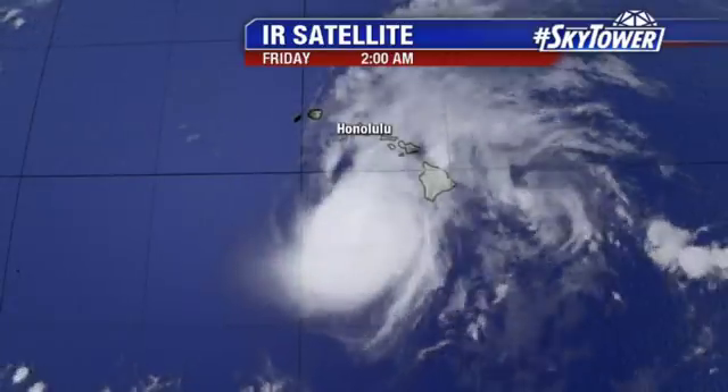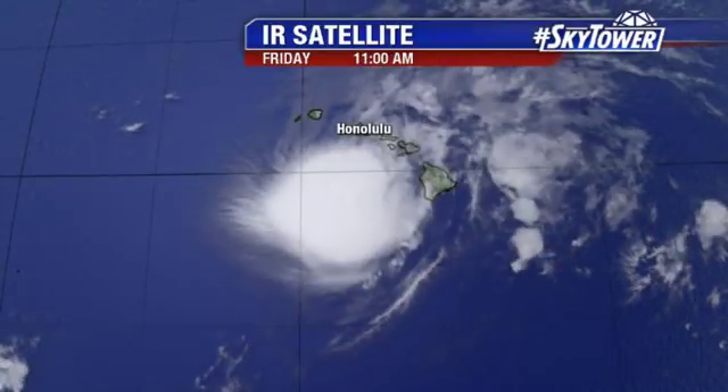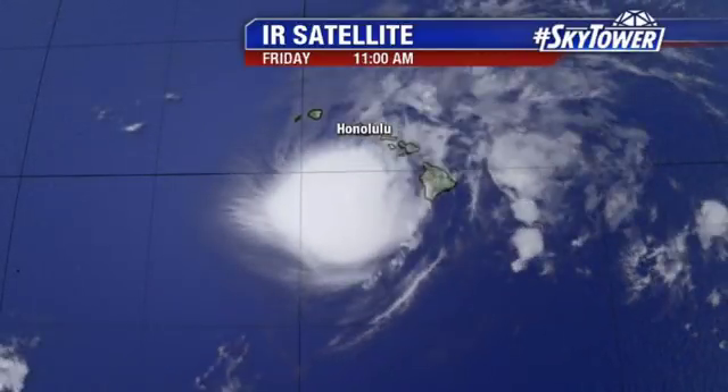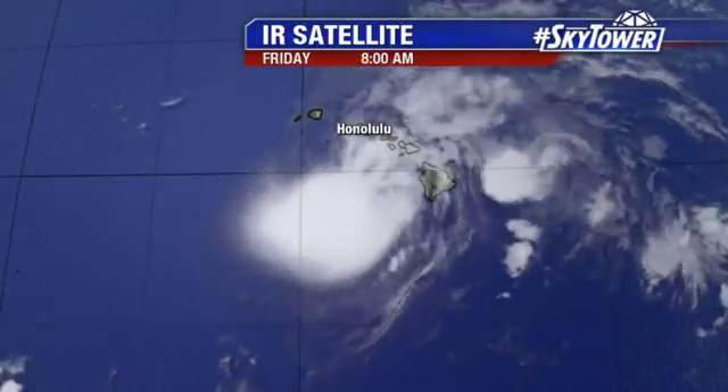All eyes are on Hurricane Lane, still bringing some very heavy rains across parts of Hawaii. On the Big Island, they have already seen, in some spots, 30-plus inches of rain. They are starting to see catastrophic flooding. And you look at this, and you can see it hasn't even made landfall.